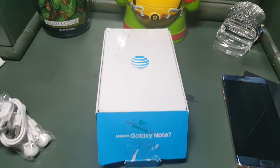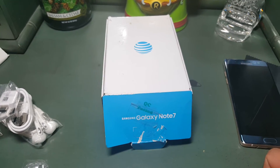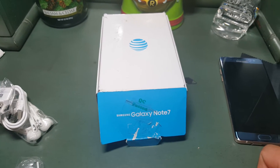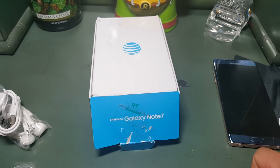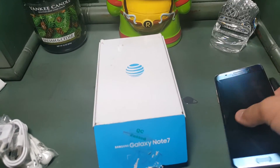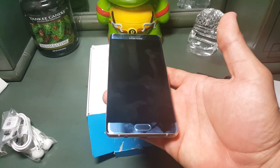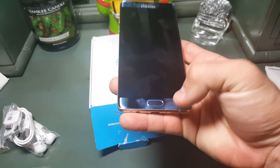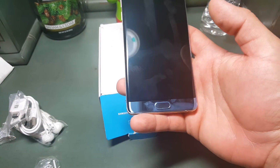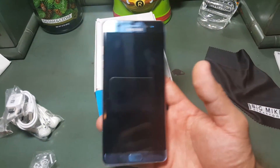I'm currently using Straight Talk with AT&T, so I decided this was probably my safest and cheapest bet, and so far it turned out well. I will do a follow-up video with my first impressions.